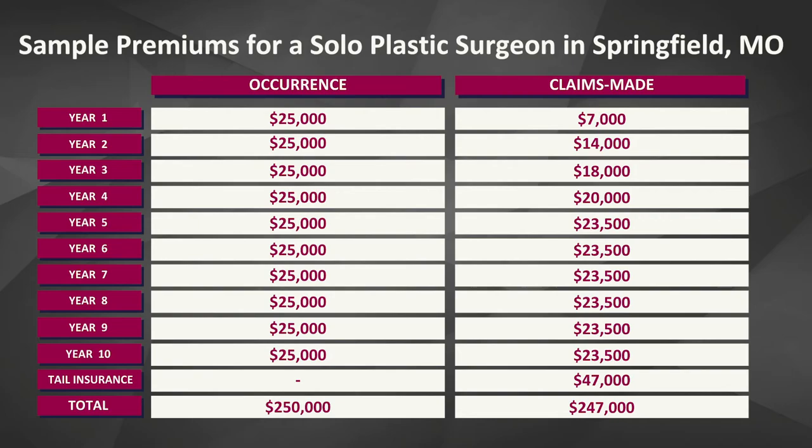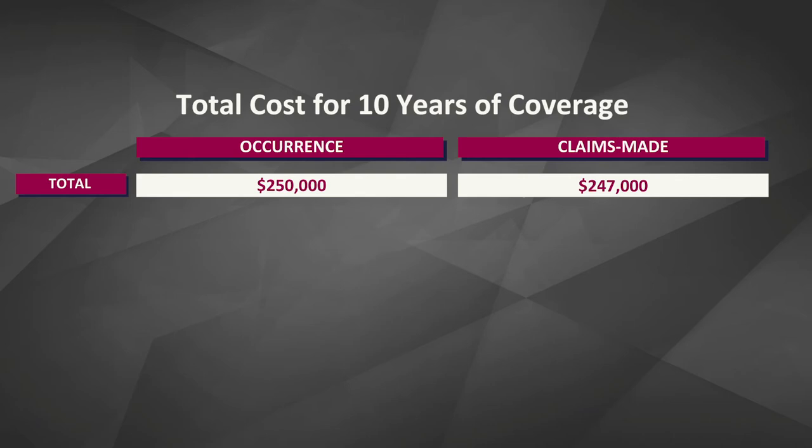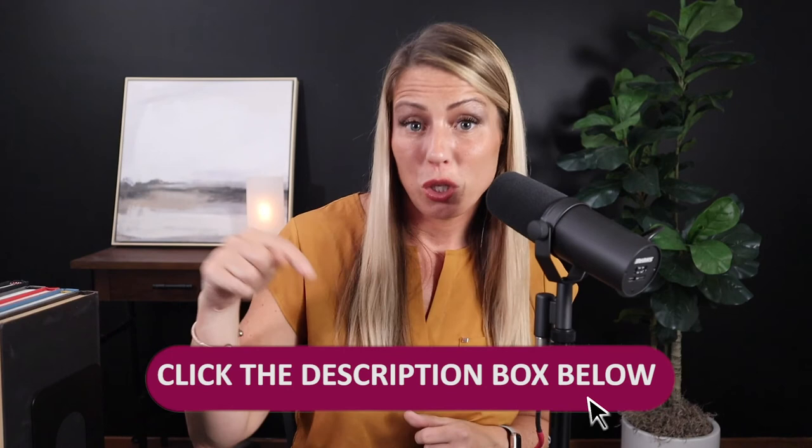By the time the claims made premium reaches its mature rate, it's really only about 5% to 10% less than the occurrence premium. These rates stay pretty flat until the policy cancels, and then if you're on claims made, you've got to get your tail — which in this example costs approximately $47,000. If you do the quick math, the total cost of occurrence coverage after 10 years and the total cost of claims made including tail is actually pretty similar — claims made ends up being about $3,000 less in the long run. Keep in mind, these are rough numbers and rates vary based on specialty and area. For more on calculating your rate, check out episode 2.